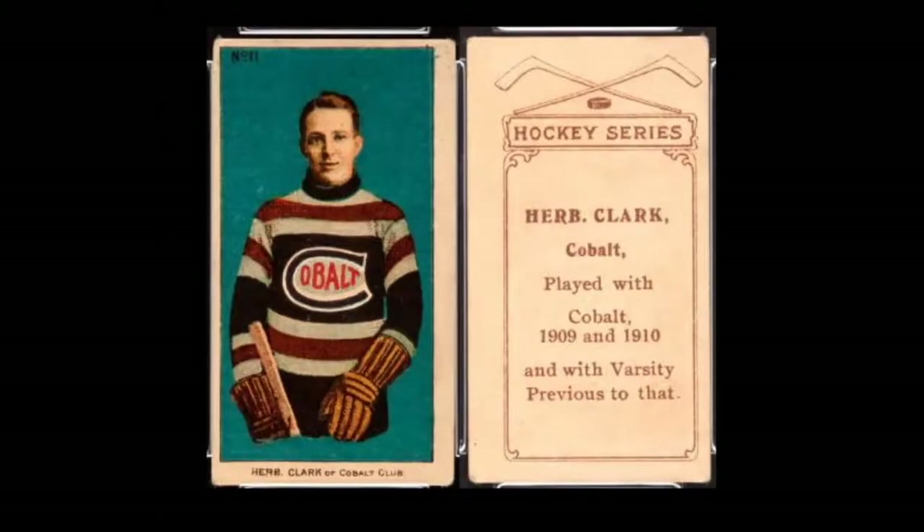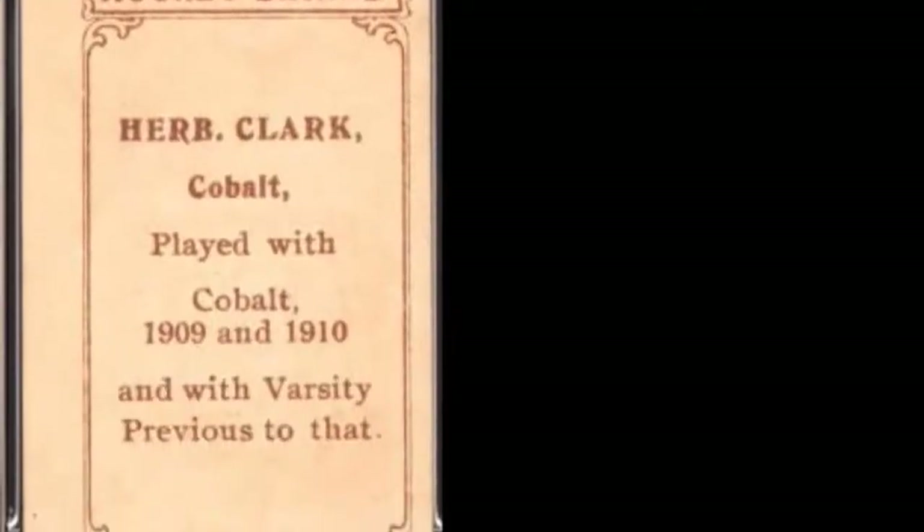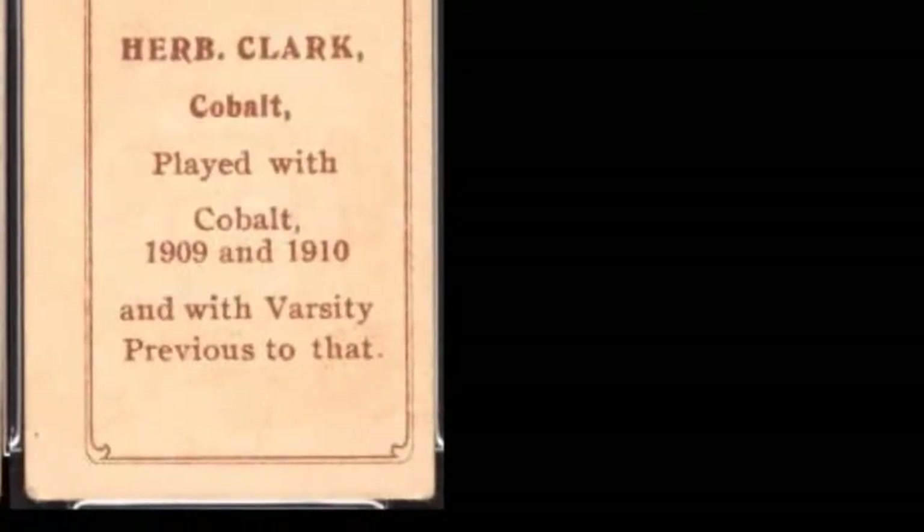Featured on the front is a color lithograph of the player, encased by a white border. The card number appears in the upper left corner, while the player's name and team name appear on the bottom border. On the back we have a nice set design, with the cross sticks and a puck above a boldly stated hockey series. Then we have the player's name and team, followed by a little bit of previous team info.